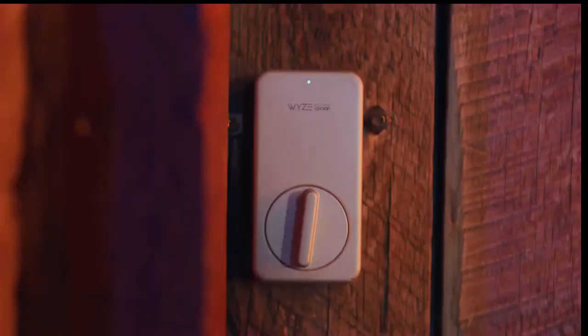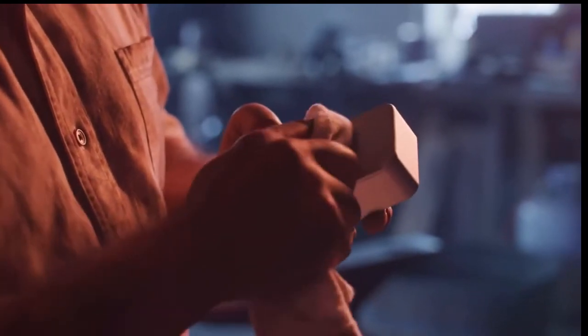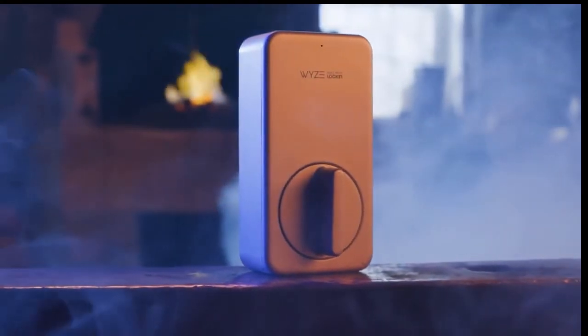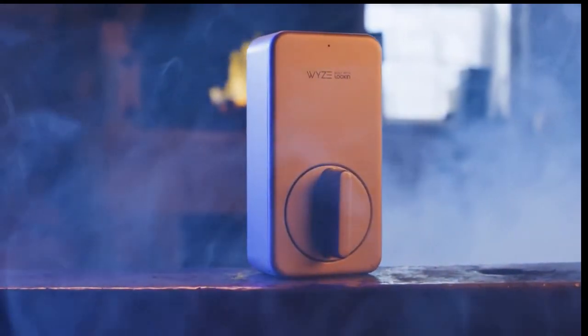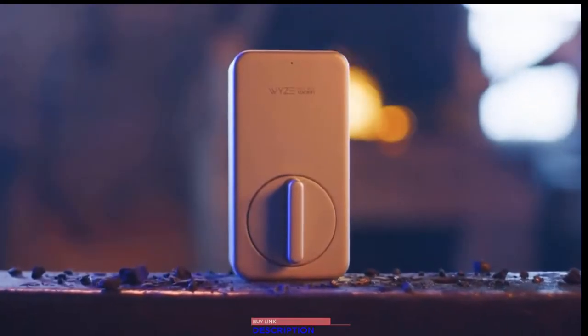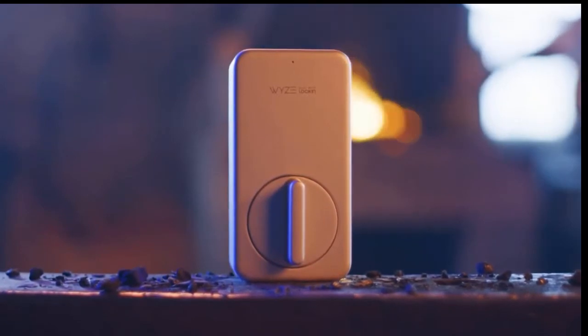If you want to go on hiding metal keys under doormats and fake-looking hollow rocks, then go ahead. But with Wyze Lock, your phone becomes your key. It unlocks automatically as you approach your door, and then locks when the door closes. With its built-in gyroscope, it knows when your door is open or closed. It's so smart, when it's not locking your door, it's rewriting the last season of Game of Thrones with an appropriate balance of shock value and sensible character development. Wyze Lock — now you're living in the future.